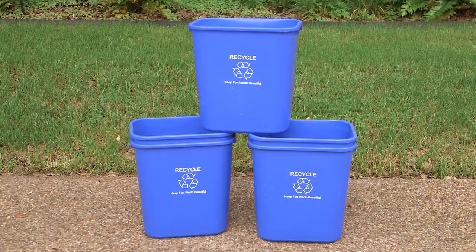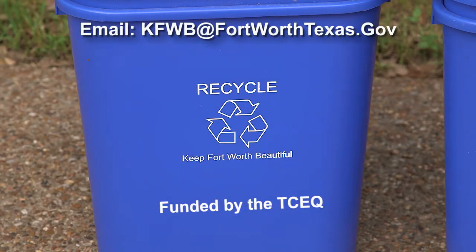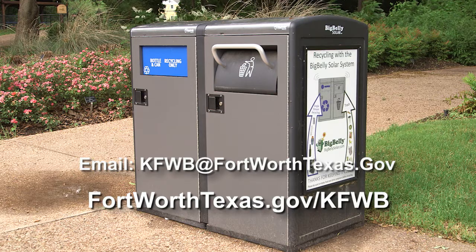They also have classroom recycling bins for the schools. Any school in Fort Worth that needs recycling bins and doesn't have them can email Keep Fort Worth Beautiful and get an application. We have limited quantities, but we'll pass them out until they're gone. For more information on recycling, visit Keep Fort Worth Beautiful's website.